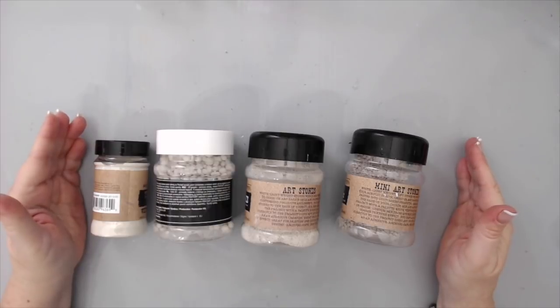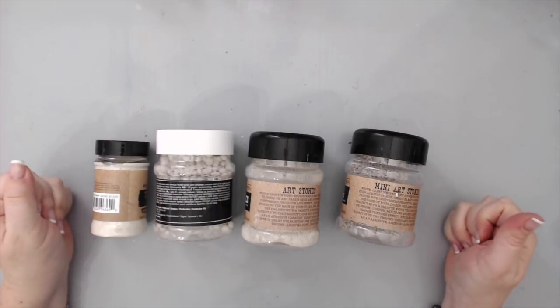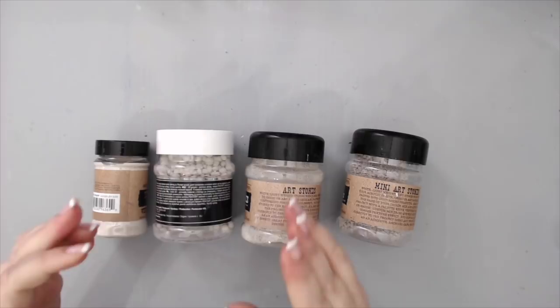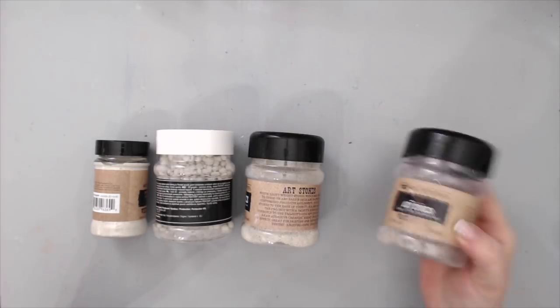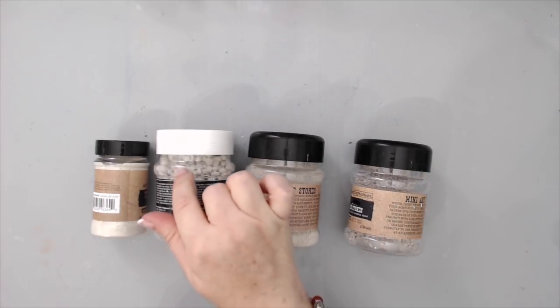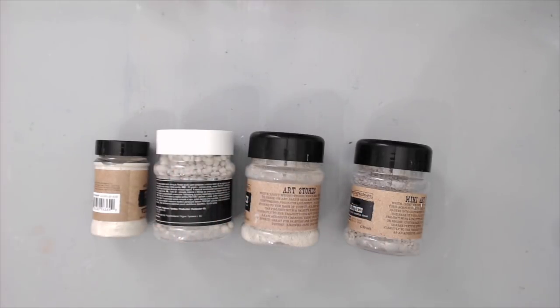The nice thing about these stones is that they're very, very light — they're not actually stones. They're made from the residue after glass is cut. When you lift the container it's super light, and they create an amazing texture. So the mega art stones are another one of my faves for this year.